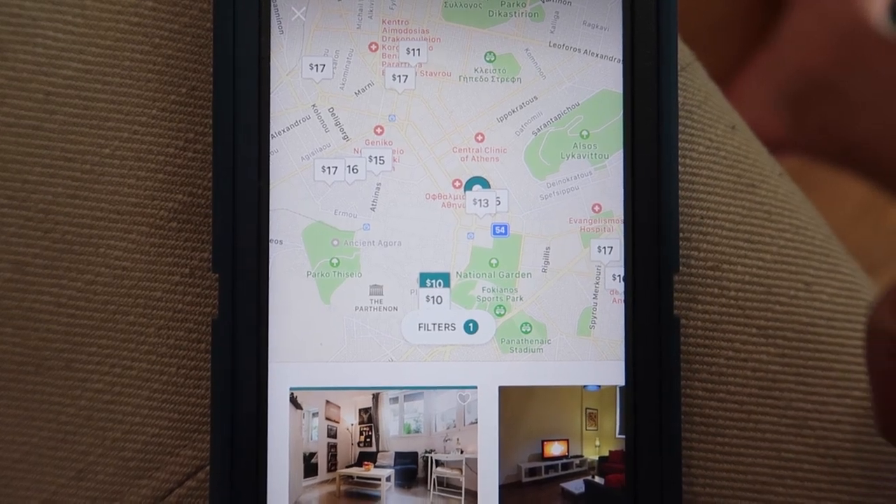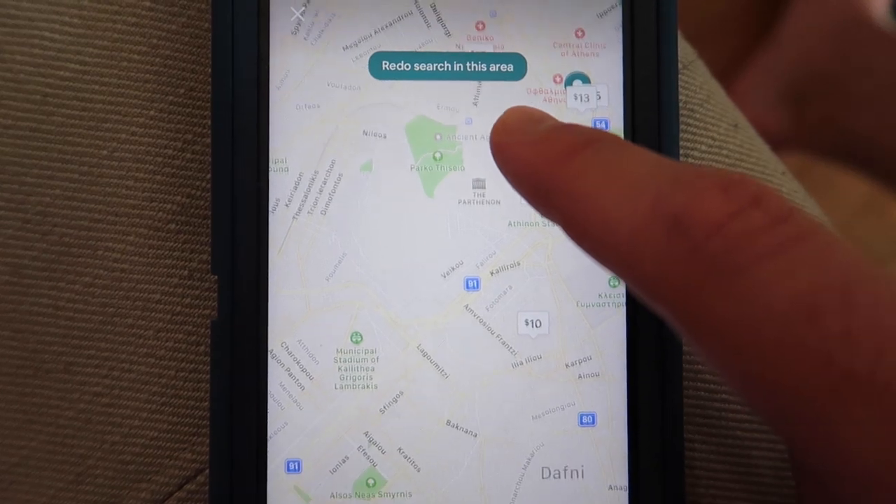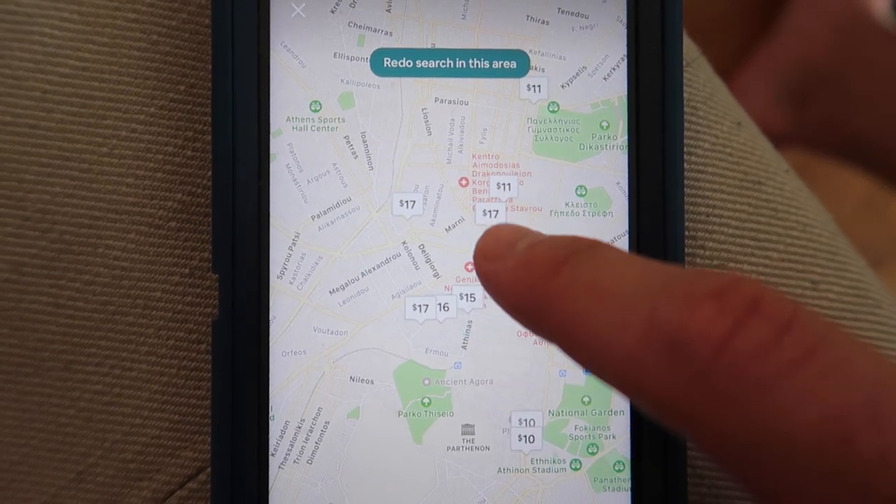It's in a walkable distance to the Acropolis and all of the fun places you want to visit while you're here in Athens. We have our own bedroom with a queen size bed, a little kitchenette, its own bathroom, its own entryway, and its own living room with two balconies. It is not as inexpensive as Southeast Asia — we've gotten used to hotels being $17 a night, but you can't expect that in Europe. There are also Airbnb options at $10 to $20.